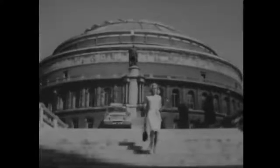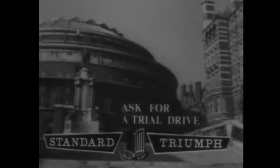In a Triumph Herald, you can really follow your inclination — it's the most go-anywhere car in its class, thanks to all-round independent suspension. The wheels soak up the bumps while you soak up the scenery. There's a very quick gear change too. It can only be the Triumph Herald — ask your dealer for a trial drive.